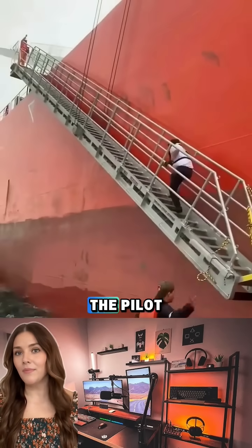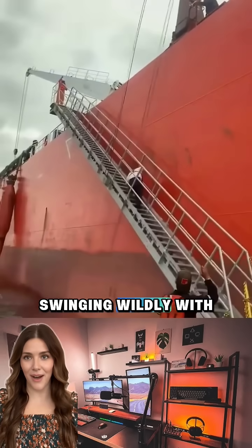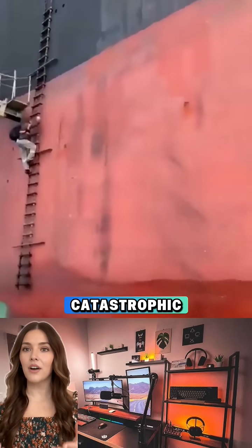To board the ship, the pilot approaches in a small launch boat, then scales a rope or metal ladder dangling from the ship's side, swinging wildly with every swell. One misstep, and it could be catastrophic.